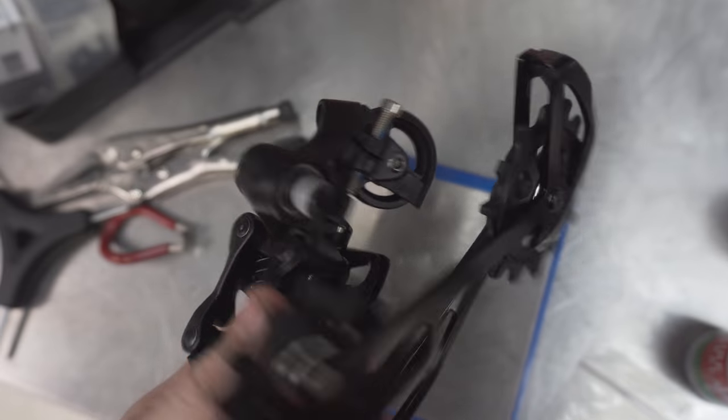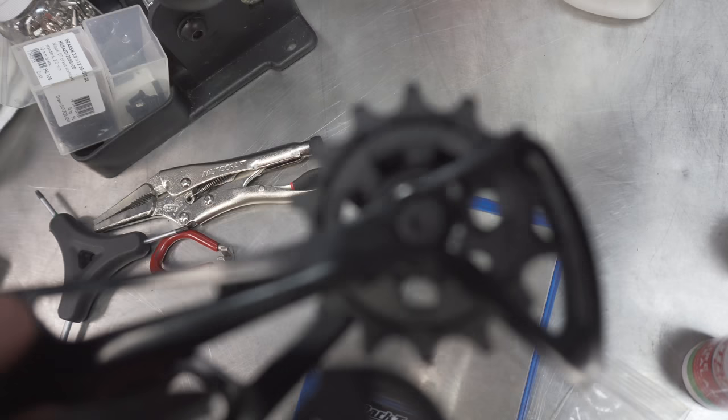If you have a wheelset that already has an XD driver, you're probably better off going with the full GX Eagle groupset, because you're going to have to use a GX Eagle cassette anyway — and that's really where the big chunk of cost comes. Other than that, the savings are only marginal, and there are a few gains with the derailleur construction on the GX groupset that make it worth getting the GX group.